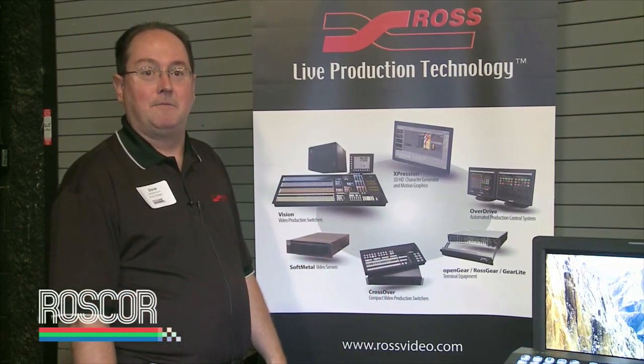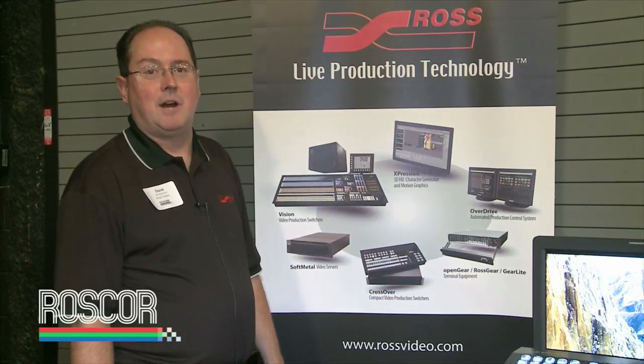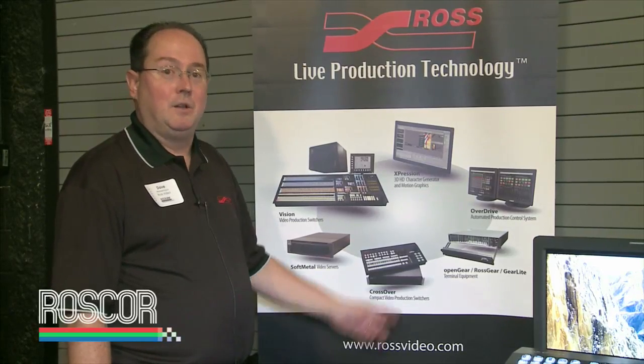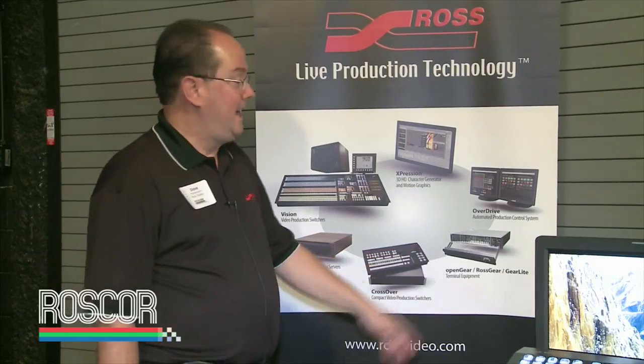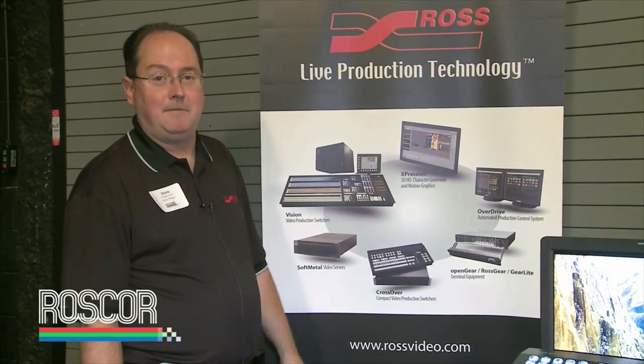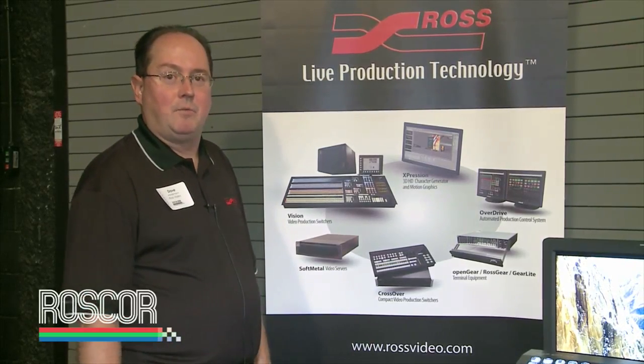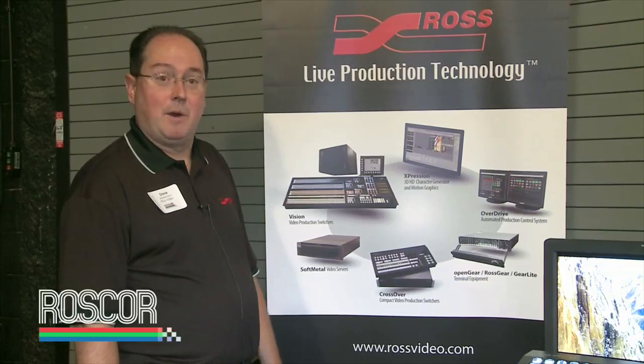You have a wide variety of cards to choose from. Ross has also introduced a lot of new cards in the past six months, including a sync pulse generator, a quad split card, and we've had great price reductions on multi-def DAs. So if you're looking for any multi-def DAs, please call your Ross sales rep — we've got great pricing on that.